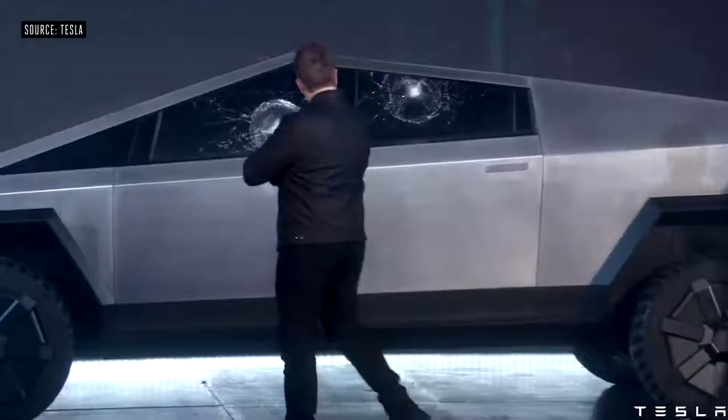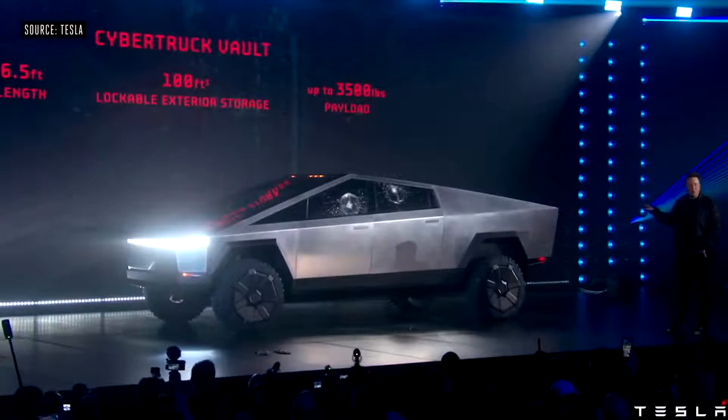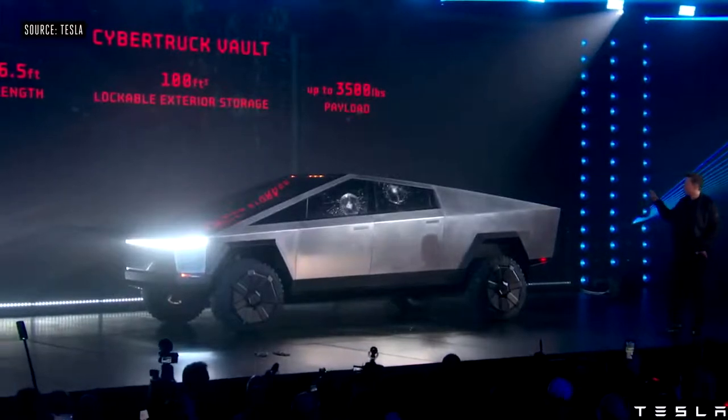Obviously there's a little bit more to be done to make sure this lives up to the rugged standards Elon Musk was promising tonight, but he took it in stride and kept poking at the part of the auto industry that he really wants to disrupt with this product.